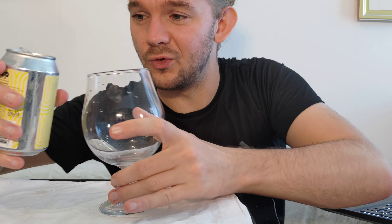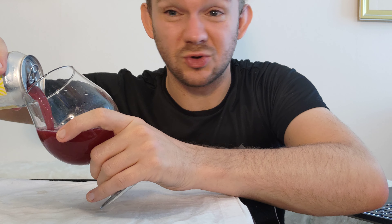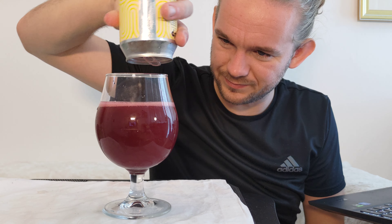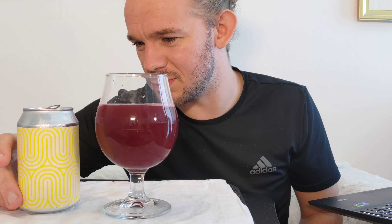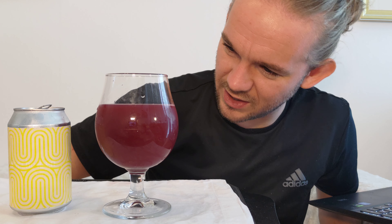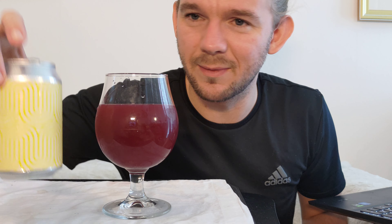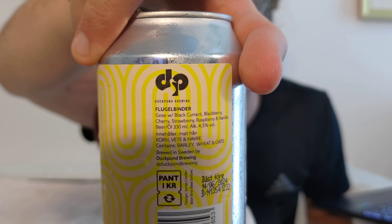I'm very curious about this but I always enjoy the Duck Pond sours, so let's crack open and have a taste. I'm just going to say straight away that looks pretty awesome. So there you are — the head on this poured maybe about a half finger but that has just faded away to pretty much nothing, and there's a little bit of that nice kind of ring around the edge of the glass. I think it's fair to say it's that kind of pink-purple tinted colour.